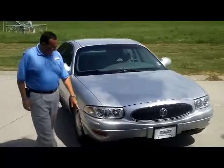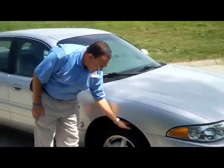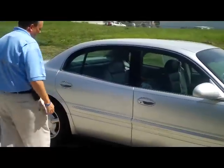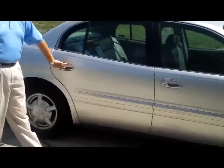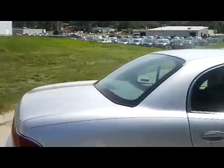It has the 5 mile an hour bumpers in the front and back. You have your 15 inch alloy wheels. The tires are like new. Brakeway mirrors, reinforced steel door beams, monochromatic body side moldings and door handles. You have your rear window defrost and high mount brake light.